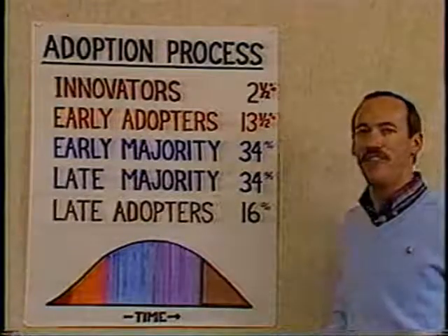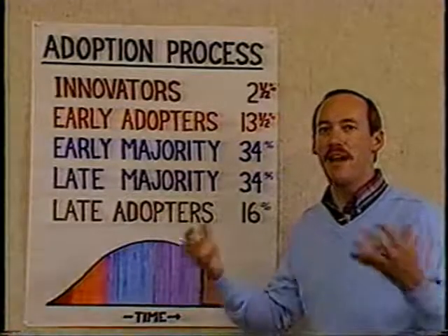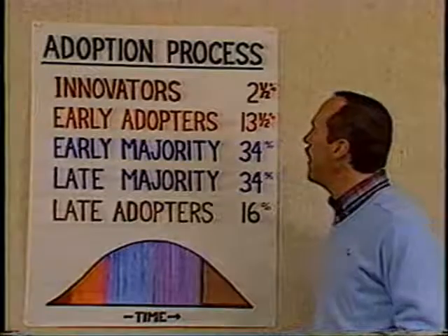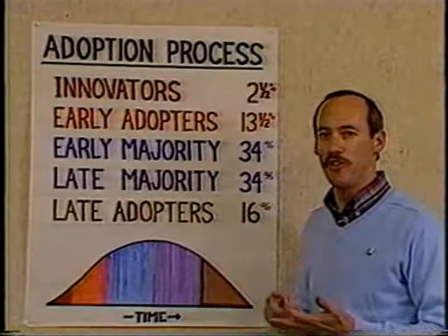Innovators are known as very venturesome or risk-taking people. They're very mobile — they get out, they travel a lot, and they tend to bring ideas back into their local community. They receive a lot of their information from the media and they have a lot of contact with people outside their immediate peer group, for example in their businesses, in their schools, and in their churches.